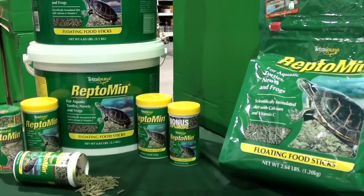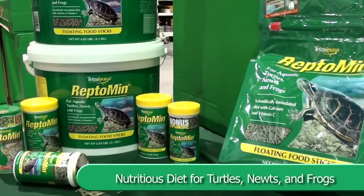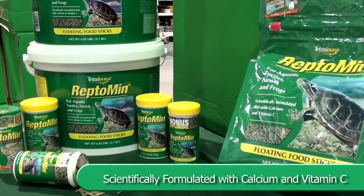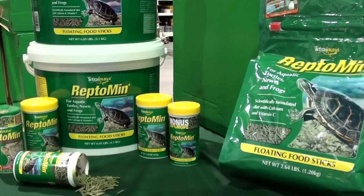Reptomin floating food sticks are a highly nutritious diet for all aquatic turtles, newts, and frogs. Reptomin has been used and trusted by pet owners and hobbyists for over 30 years and is scientifically formulated with calcium and vitamin C using the latest nutritional and manufacturing technologies.